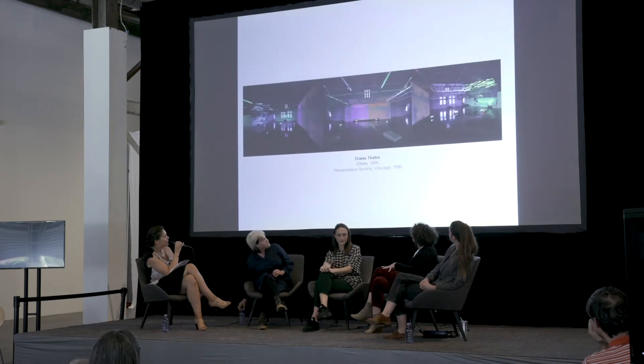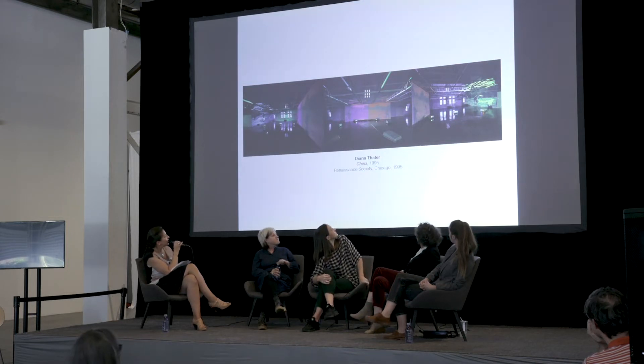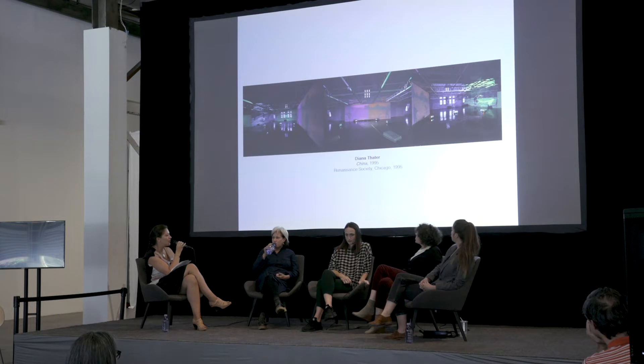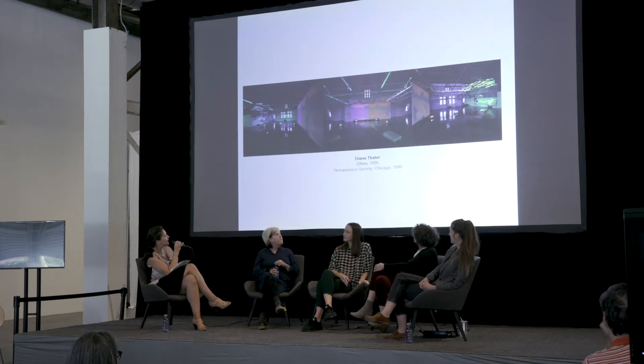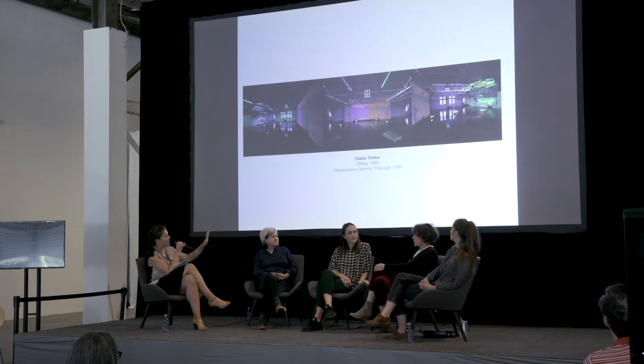Next image, please. Diana Thater has been a pioneer of film and video art since the 90s. Her work involves fantastic immersive installations where the viewer is really entering a space and becomes part of the work — they're standing inside of it. You really enter Diana's work, especially in this piece called 'China,' which involved two wolves. Maybe Diana, you can talk a little bit about this piece. Was this the first one that was truly immersive? Yes, it was.